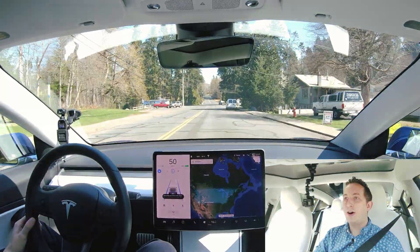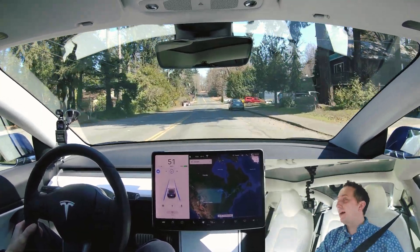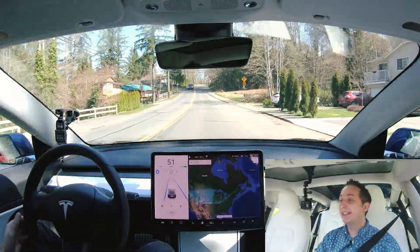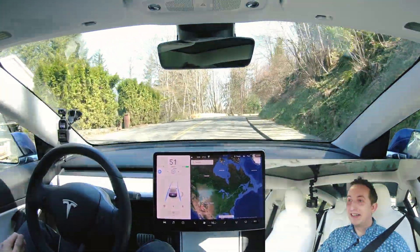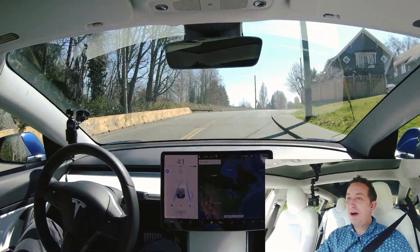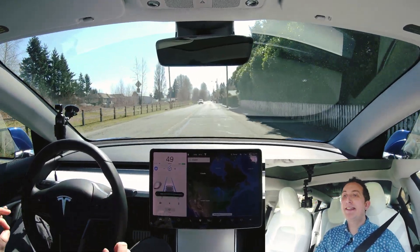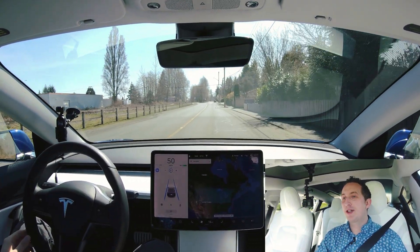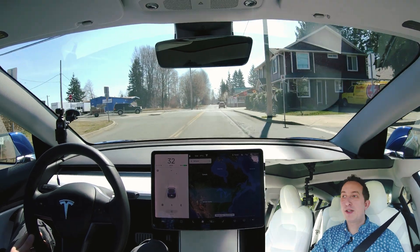Speed set, autopilot is on and engaged. Our enemy — this corner — is up ahead. You guys can see on the GoPro this is a really tight bend with oncoming traffic at 50 kilometers an hour. Let's see what happens. Come on... oh! It's got it, it's got it! Wow, it slowed down on that bend, it really came down tight. This is what they don't tell you — they are improving every feature of this car even if it's not in the release notes.